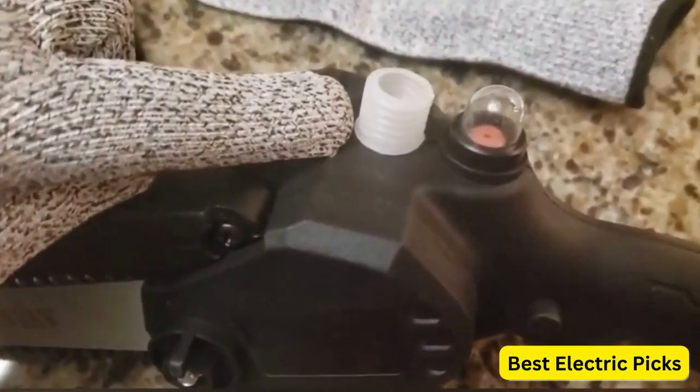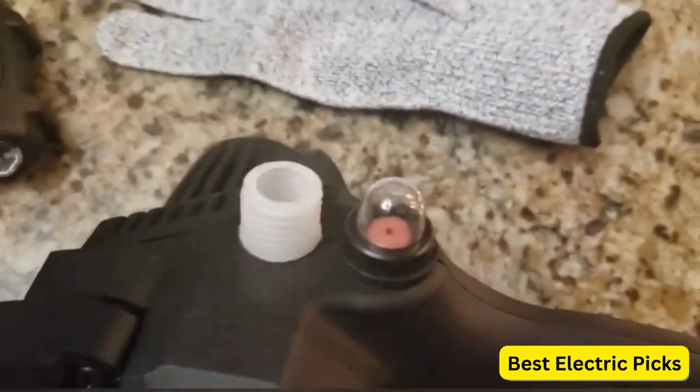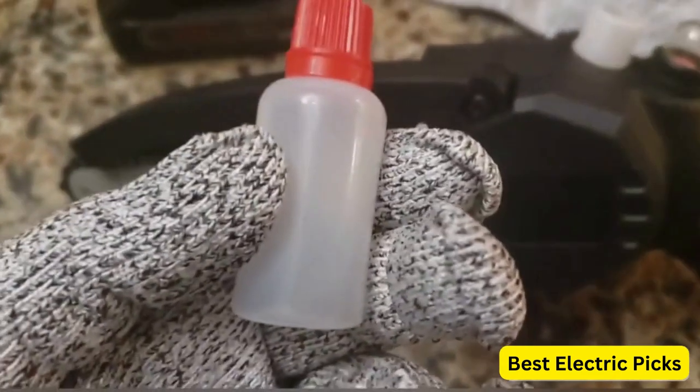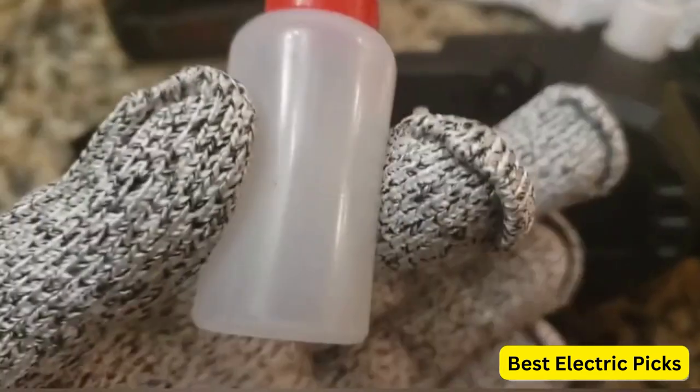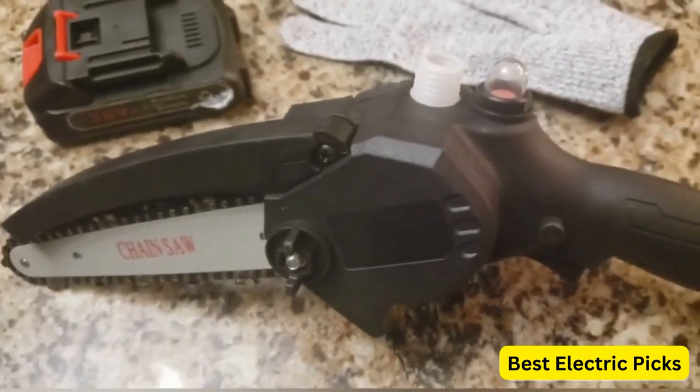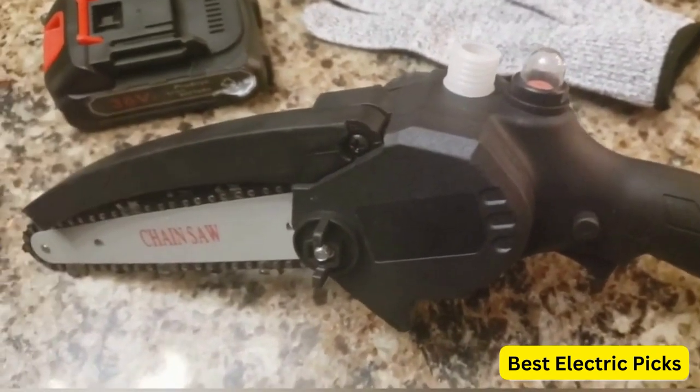The cordless design allows for freedom of movement without the hassle of cords. The Prozik Mini Chainsaw is designed to be lightweight and portable, allowing for comfortable one-handed operation. It is an ideal tool for homeowners and gardeners who need a compact and efficient chainsaw for various outdoor tasks.